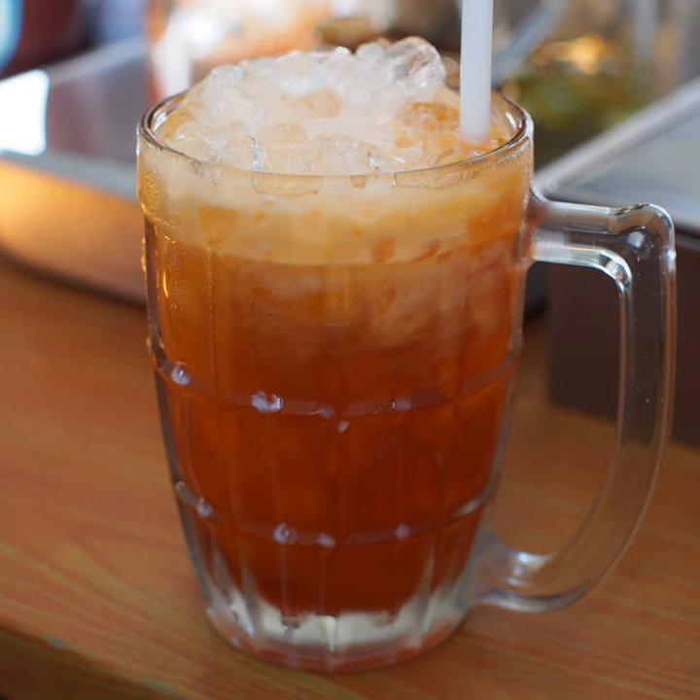Thai tea, also known as Thai iced tea, is a Thai cold or hot drink made from tea, milk, and sugar. It is popular in Southeast Asia and is served in many restaurants that serve Thai food.